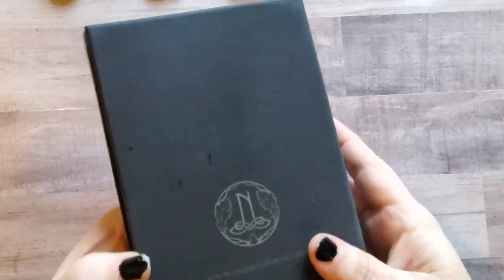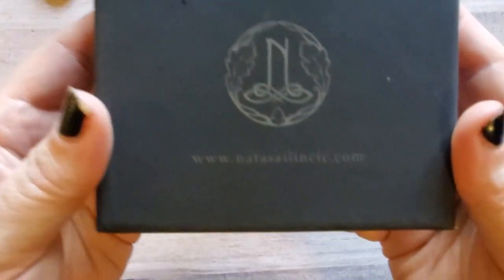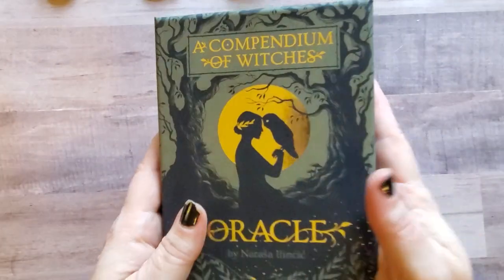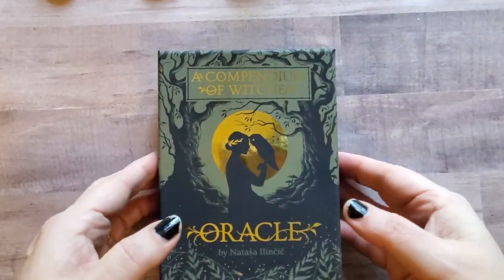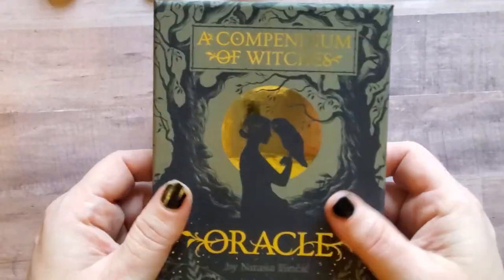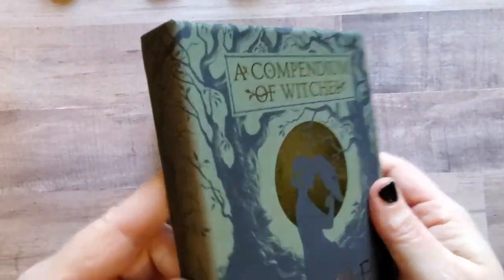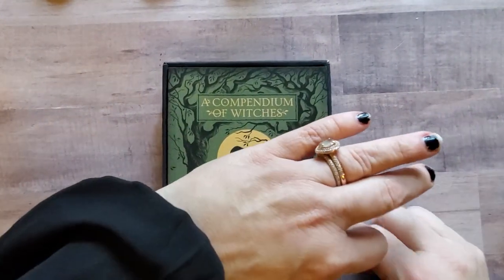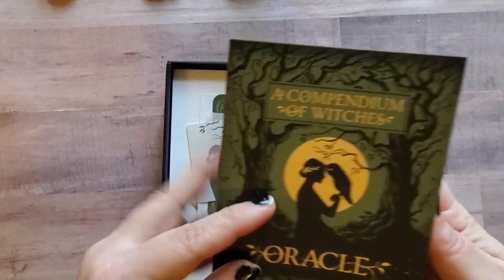Here is the box, and there is her website information. The box feels almost leathery — kind of a unique texture — but it's beautiful. It's a two-part box, a little bit wider because of the cards and the little guidebook.